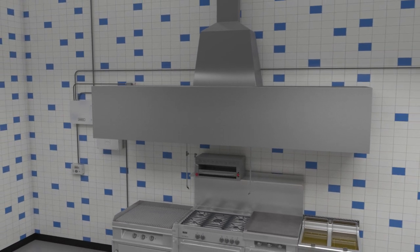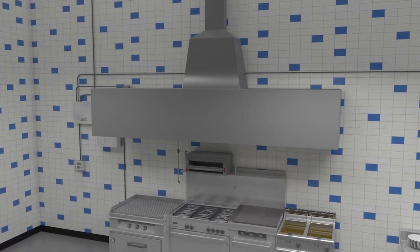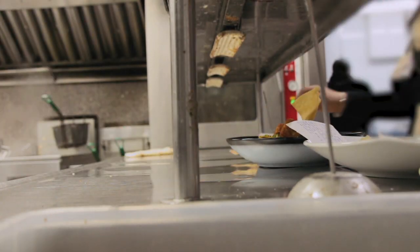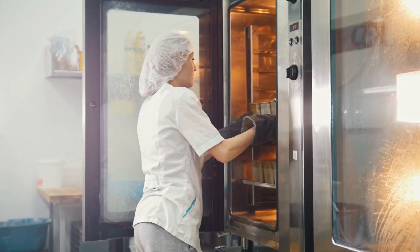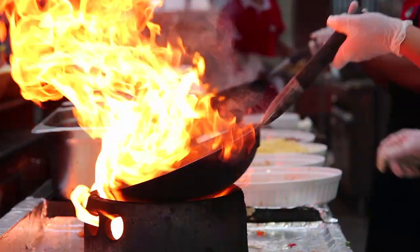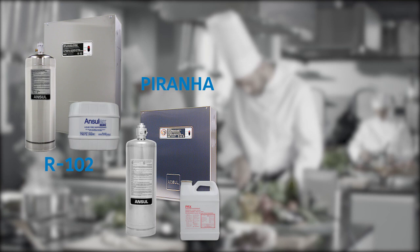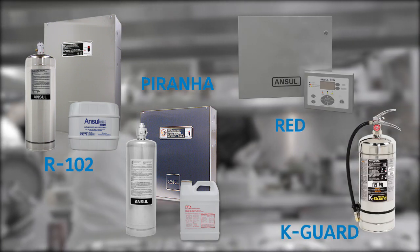All in all, the cost of ownership is lower and the peace of mind is higher. In today's complex and demanding cooking environments, the safety of your employees, customers, and business should never be overlooked. The Ansel brand promises a full range of quality fire protection solutions.